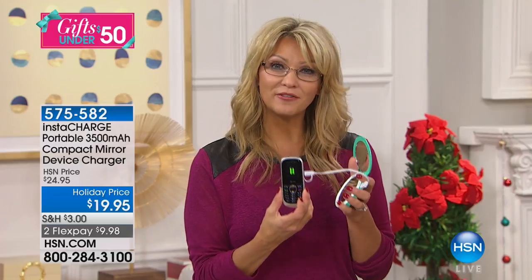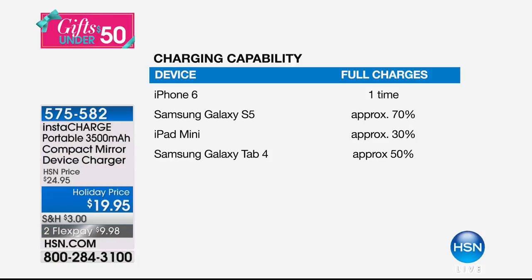No matter what phone they have, it can give them a full charge. The capacity on this is huge. It's going to charge your iPhone 4, 5, 6, 7, 8 — all the incarnations of the phone — a full charge. Your Samsung Galaxy, any Android devices, 70% charge. That's hours, that's days of life on your phone. An iPad mini or tablet, it's going to charge that for you.